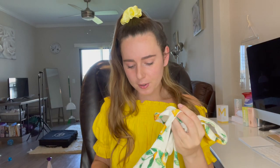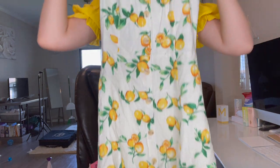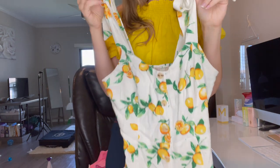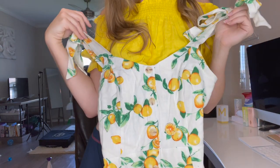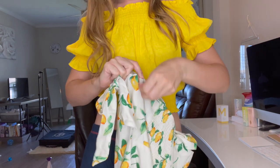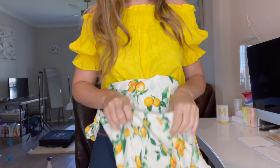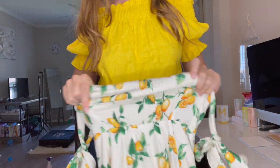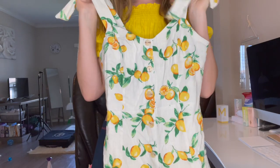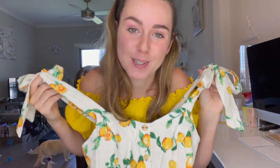Now we are going to move into the clothing. We've got this really cute lemon dress. It goes about mid-thigh. It's got ties on the top of the shoulders where you can wear it off-shoulder or on your shoulders, and it also has a zipper on the left side so it's easier to get in and out of. It has a little bit of elastic on the back for stretch. The buttons on the front are fake. Super cute for spring.